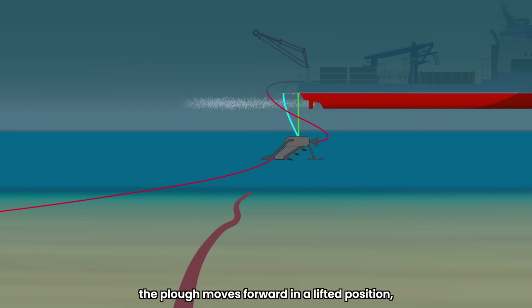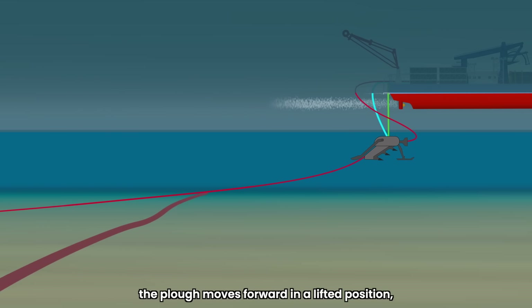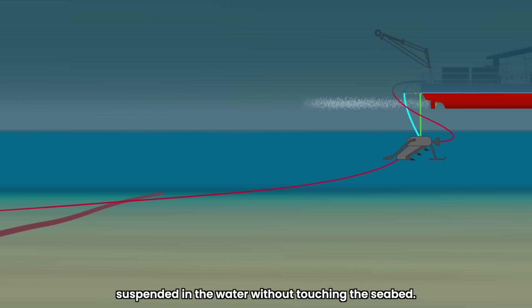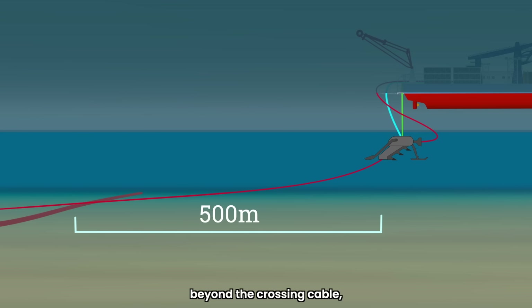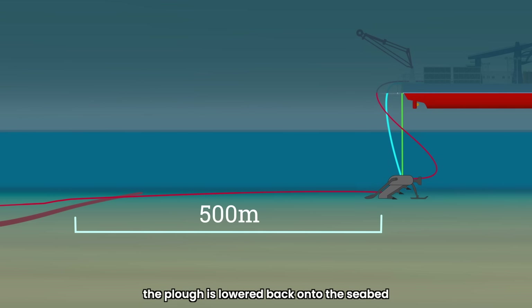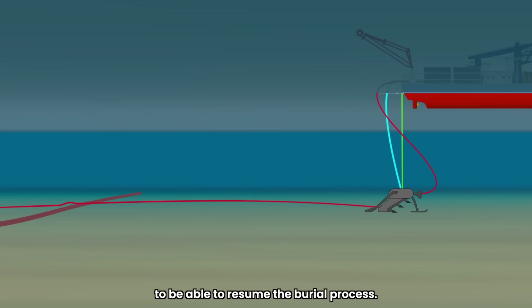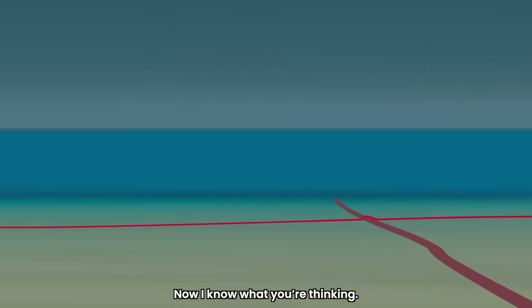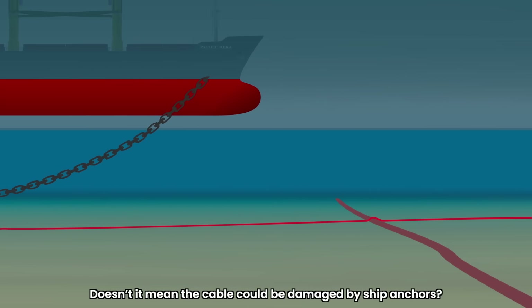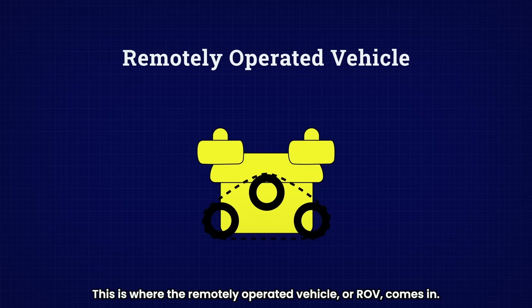During this phase, the plow moves forward in a lifted position, suspended in the water without touching the seabed. When the ship reaches a point 500 meters beyond the crossing cable, the plow is lowered back onto the seabed to resume the burial process. This means there's a one kilometer section of cable left unburied. Doesn't it mean the cable could be damaged by ship anchors? Well, this is where the Remotely Operated Vehicle, or ROV, comes in.